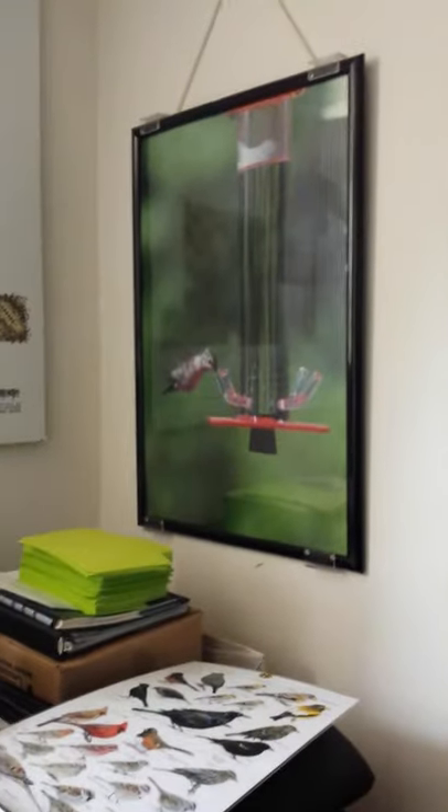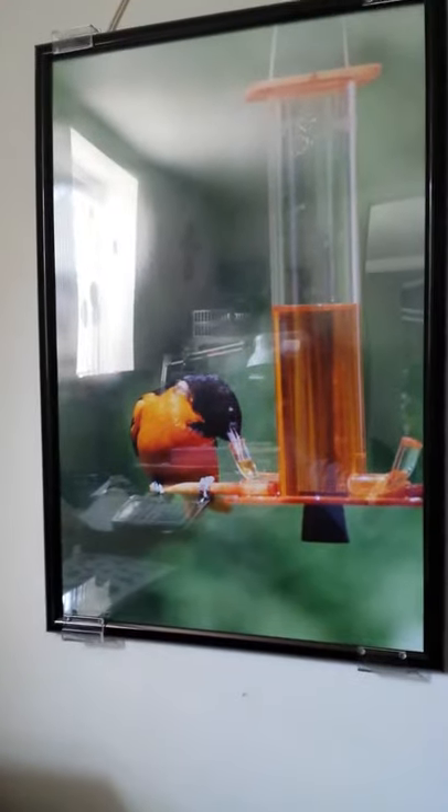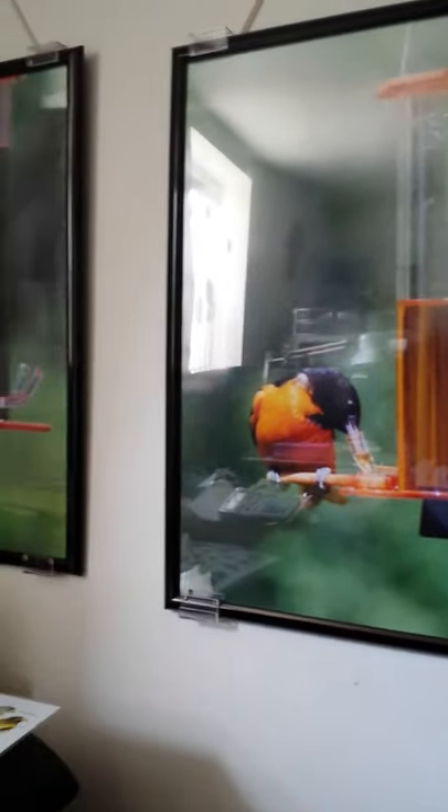All right, it's another day at the shop. This is my office — it's kind of where I sit to figure out what feeders I need to make for the day. This is our hummingbird feeder and oriole feeder pictures we use when we do the shows. You've probably seen those if you've been to any of the shows.